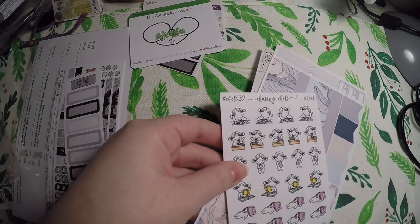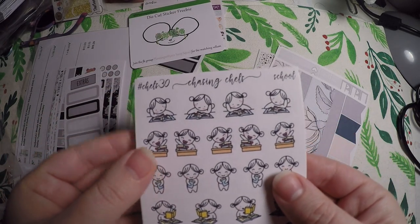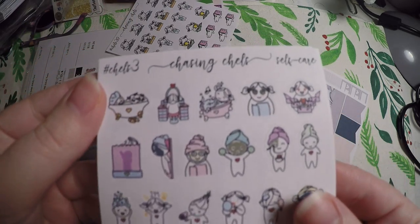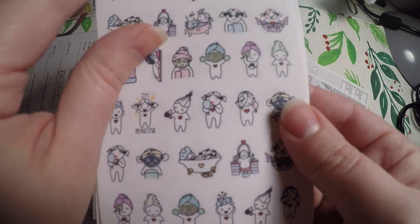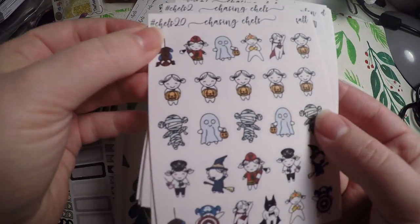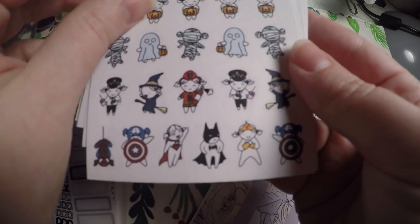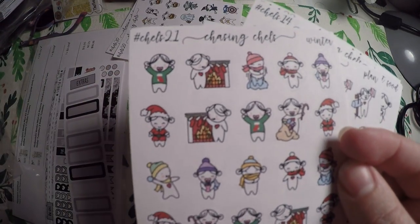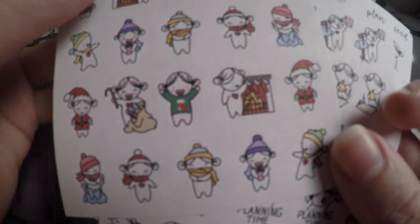Into my order, I got these little characters — she's just called Chels. I grabbed several of them: I've got the school one, the self-care one — which I do not implement enough, but I'm hoping having this cute little sheet will encourage me to — I got the fall one, and the winter one, which I'll have to set aside for the end of 2019.